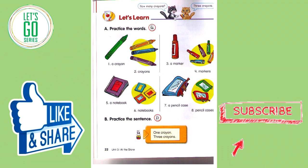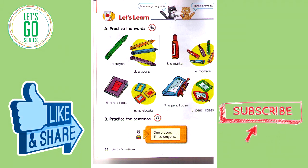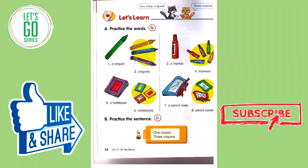Track 57B. Practice the sentences. One crayon. Three crayons. One crayon. Three crayons. One marker. Five markers. One notebook. Three notebooks. One pencil case. Two pencil cases.